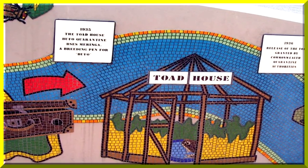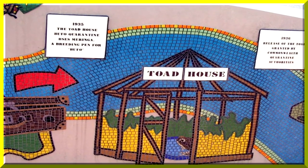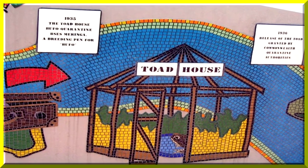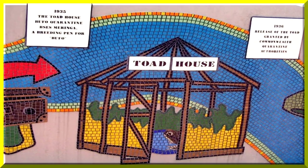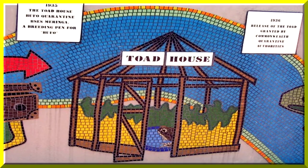The scientists bred the cane toads in a quarantine toad house in 1935. In 1936, the quarantine authorities allowed the scientists to release the cane toads into the sugar cane crops, with disastrous results.